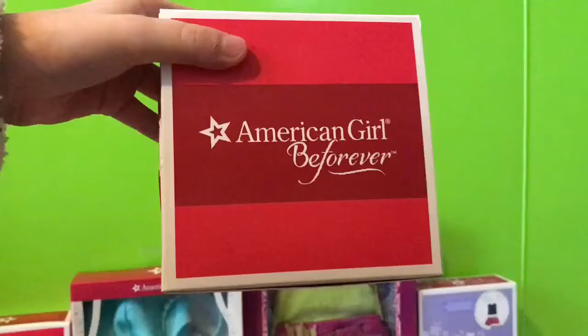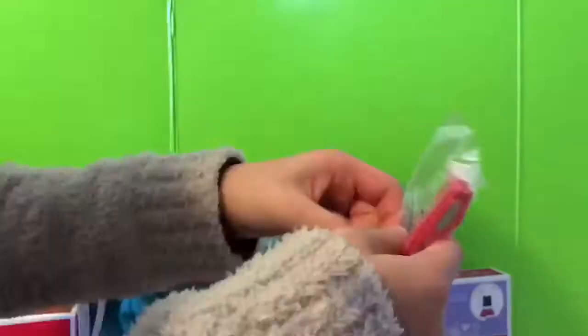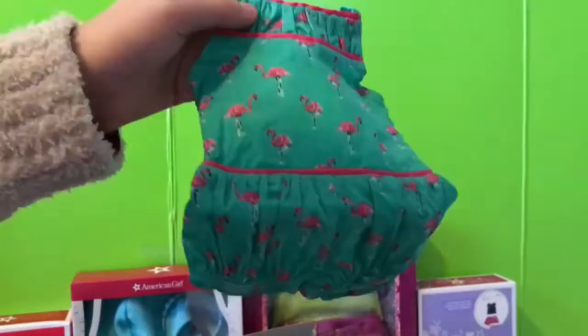Next thing I got was Mary Ellen's Flamingo swim outfit. This is a really cute set. I'm not gonna use this until it's the right time of year, but overall it's really cute.